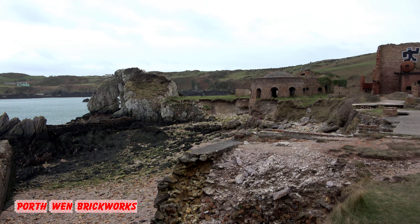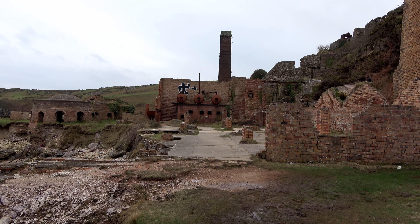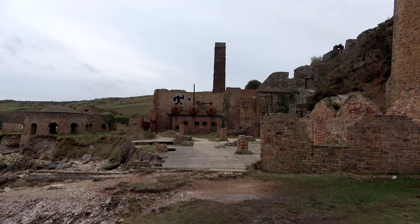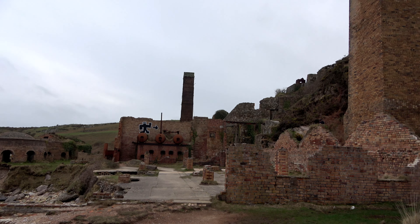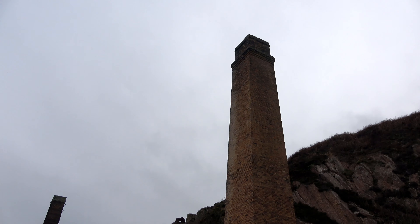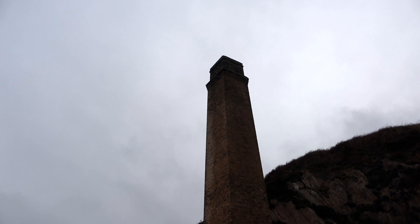This is the final location for the day. We're at Porth Wenn Brickworks, an abandoned brickworks north of Holyhead, in between Holyhead and Bangor. Yeah, it's a cracking little place to be honest.